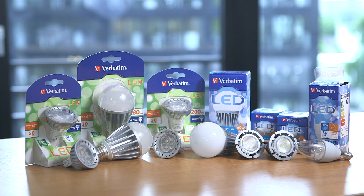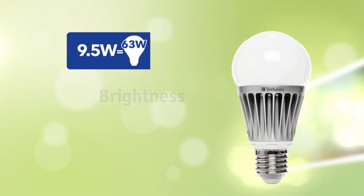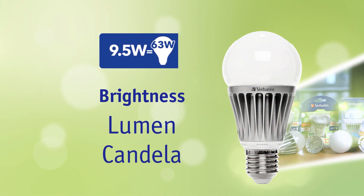Following the switch to LED lamps, light output is no longer measured in watts. This video explains the terms lumen and candela for measuring brightness, and how this differs from watts.